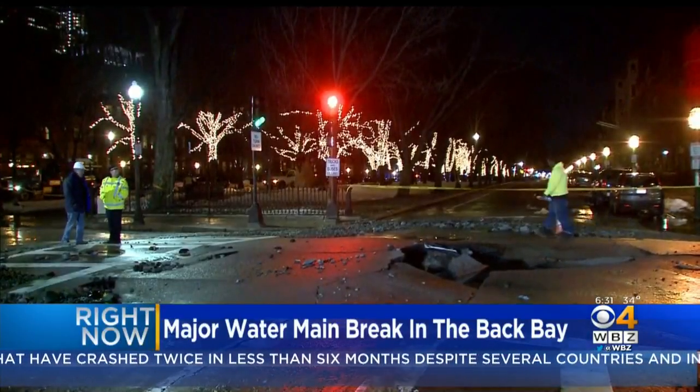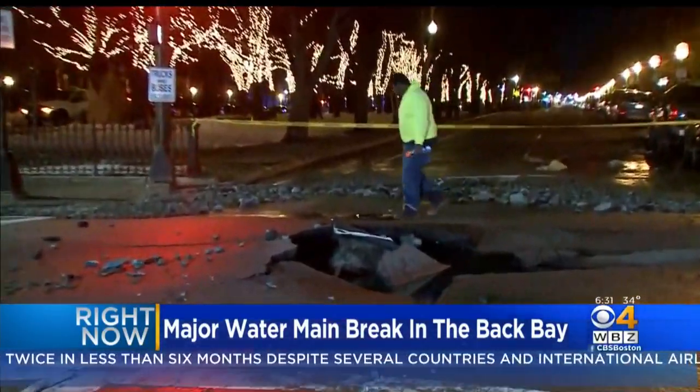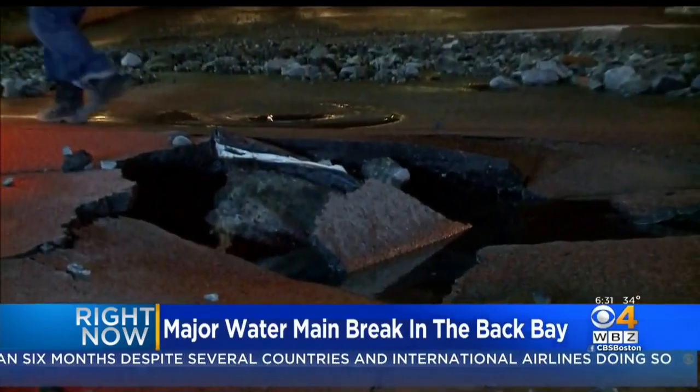Right now, crews are working to clean up after a major water main break in Boston. There's serious damage to the road and several buildings had to be evacuated. Let's get right up to Anna Myler, live in Back Bay this morning with the latest. Anna?